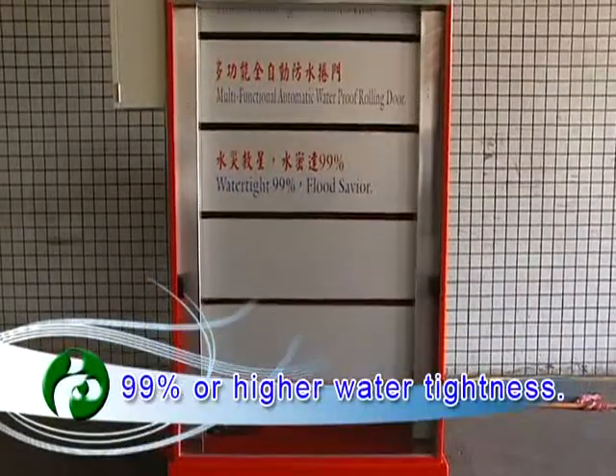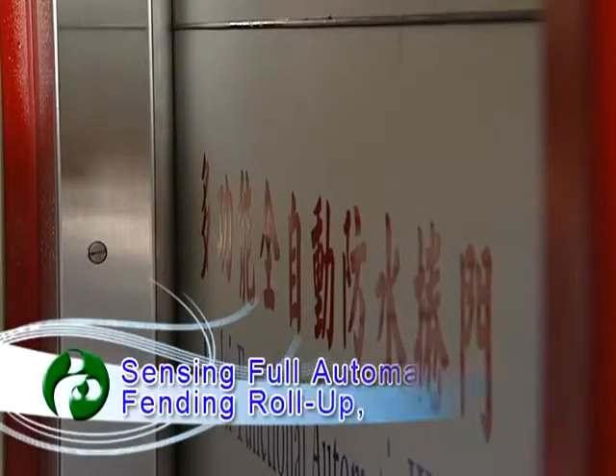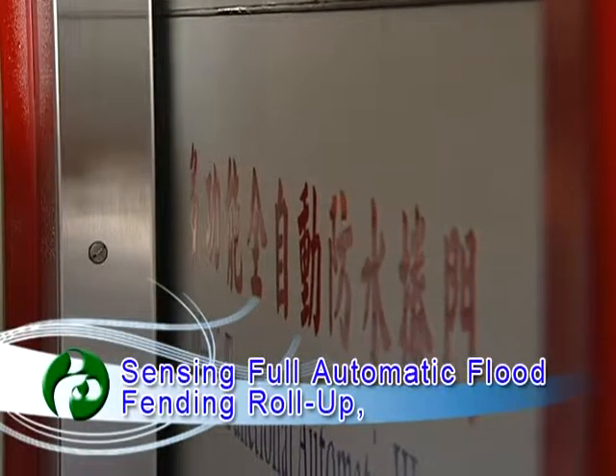99% or higher water tightness. The Sanxing 4 Automatic Float Fending Roll-up.